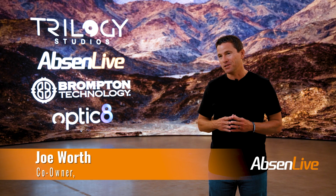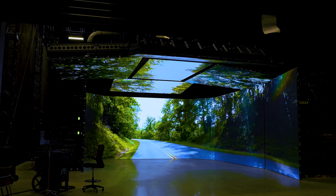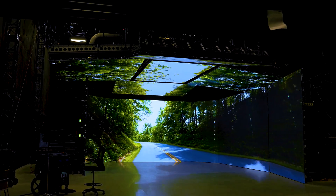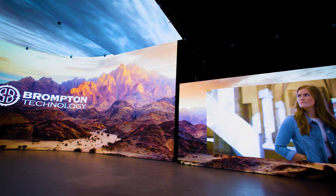Our team found great synergy with Absinne, and working with the Absinne team on developing a better panel for virtual production has really helped with the overall workflow and functioning of this environment — to be able to do things that weren't possible in virtual production until just recently.